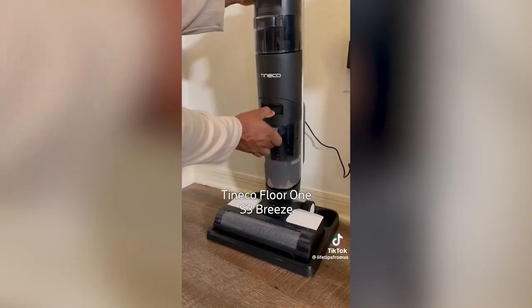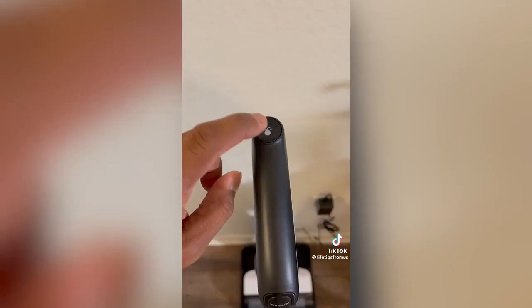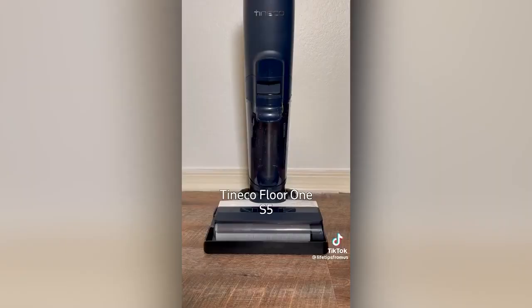They are lightweight, easy to maintain, and their two-tank system always cleans with fresh water. We love that they both have a self-cleaning function that gets them ready for the next use.